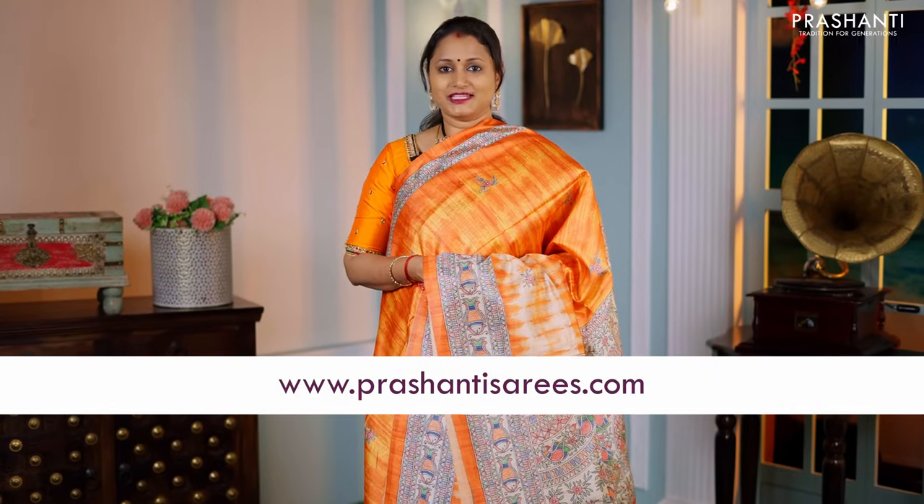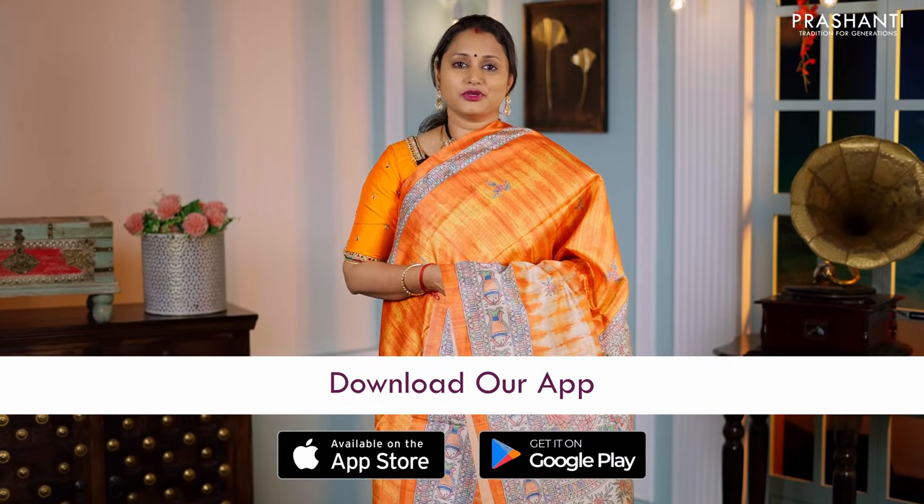I hope you enjoyed watching this video. All the sarees and jewellery showcased in today's video are available on our website. You can shop online at www.prasanthisarees.com, or download our app available on both iOS and Android. Thank you for watching, and have an enriching shopping experience at Prasanthi.